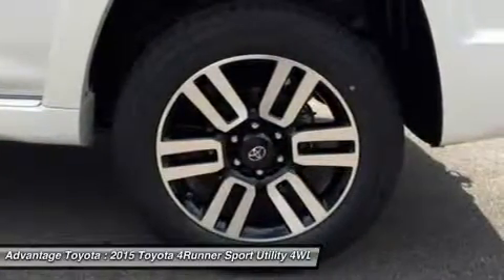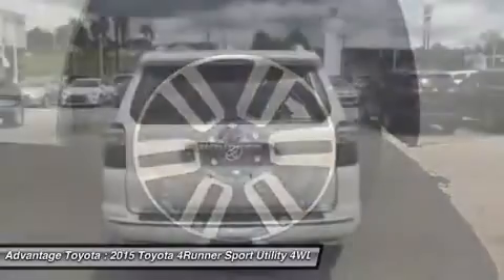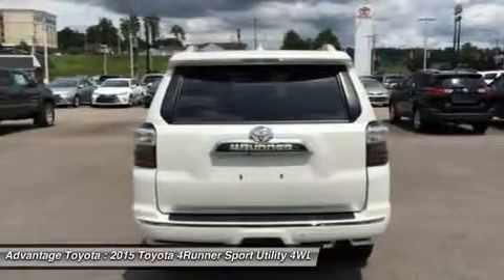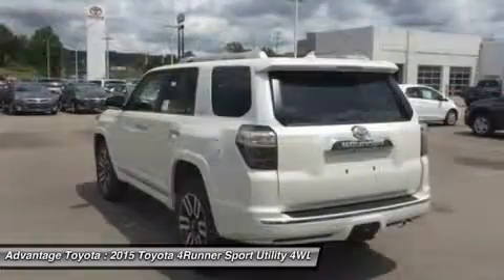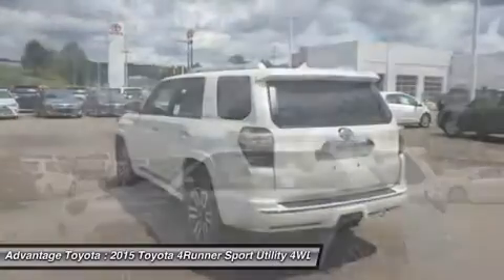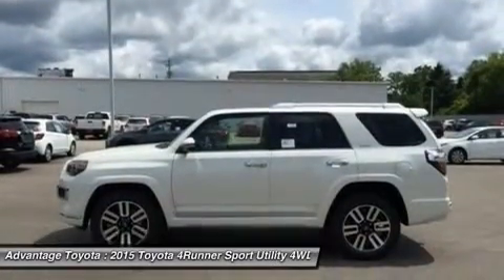Keeping true to its rugged heritage, it has an upright windshield, long roofline, and nearly vertical liftgate, which contributes to a sturdy appearance. With bulging fenders and 9.6 inches of ground clearance in the 4WD version, the 4Runner shows off its rugged personality.